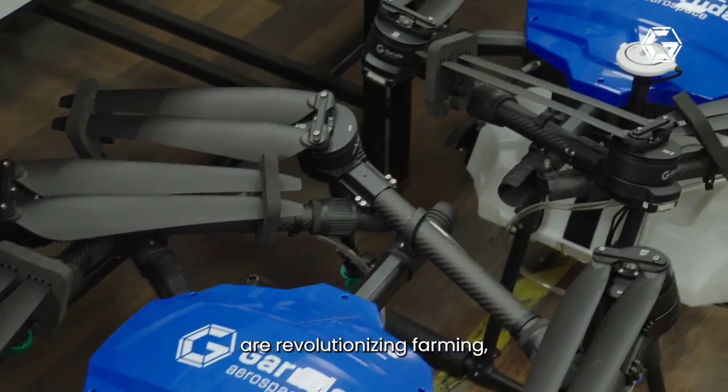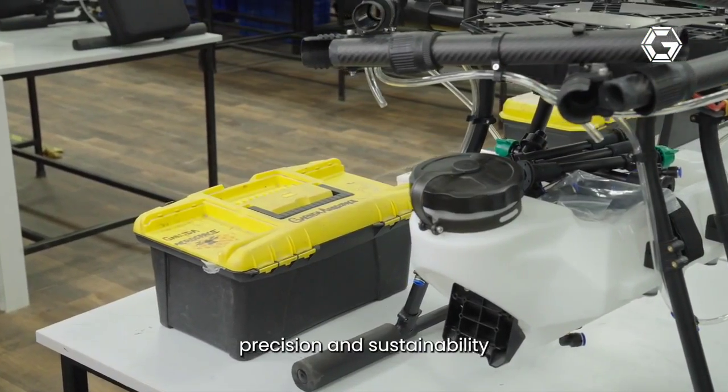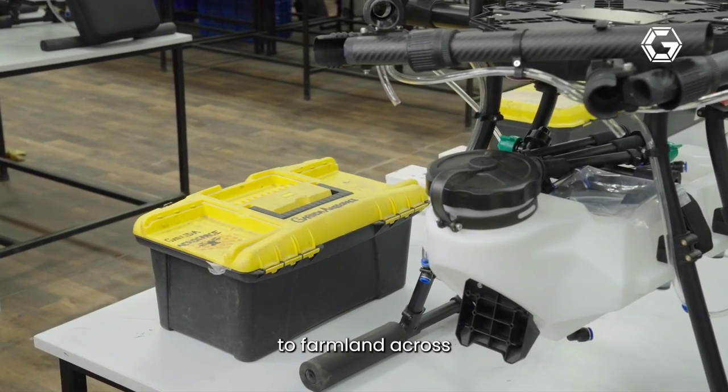Our agricultural drones are revolutionizing farming, bringing efficiency, precision, and sustainability to farmlands across India.